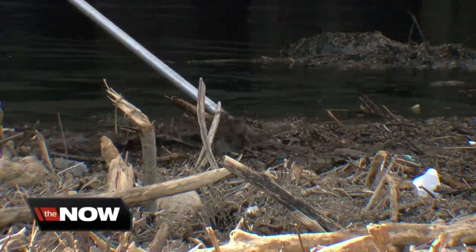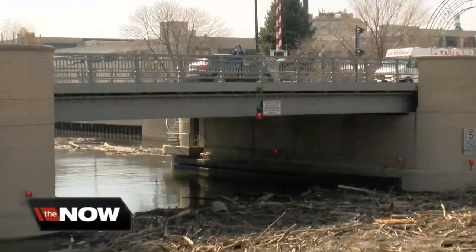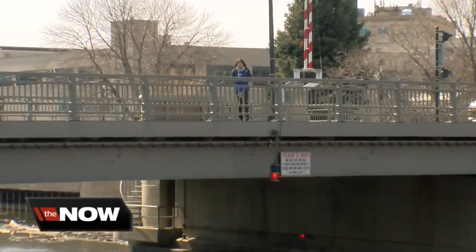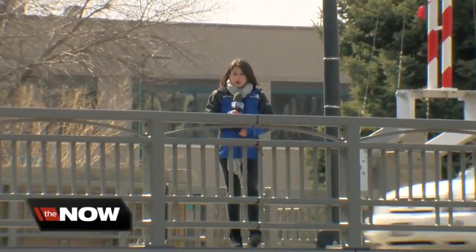Heff just hopes it goes away soon. If it's going to get warm, then it's really going to start to smell. Johnson tells me they're going to try to get the boat out here tomorrow, but they're still going to have a lot of work to do downstream. Reporting in Brewers Hill, Lauren Linder, today's TMJ4.